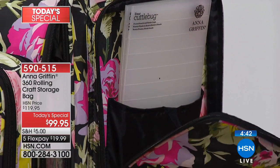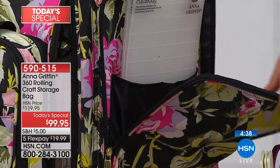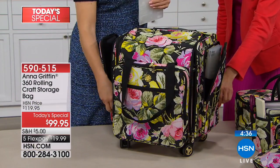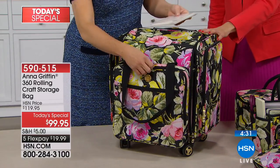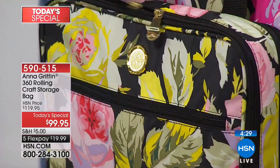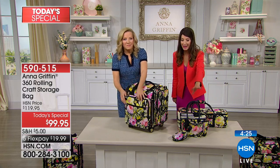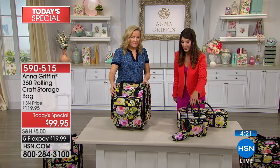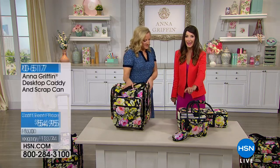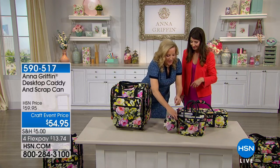You're getting a fabulous storage caddy on wheels with incredible, exquisitely detailed compartments. If you want to put a marker in every single elastic organizer, you can. I love all the possibilities — the beautiful gold-tone that Anna is famous for with her signature print. That's the rolling bag. I also want to make available the desktop organizer, which comes with a collapsible storage can.